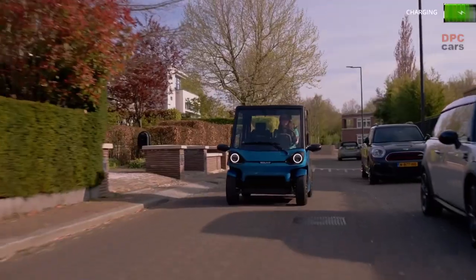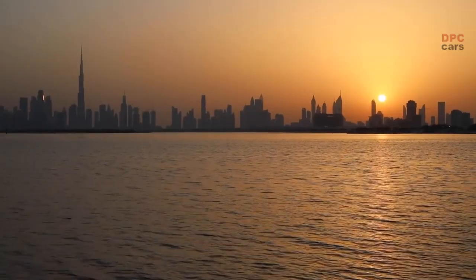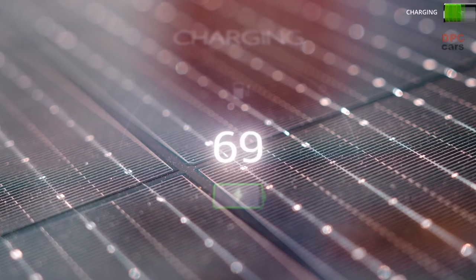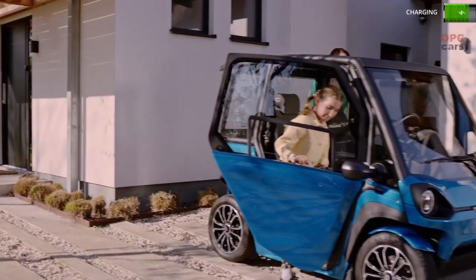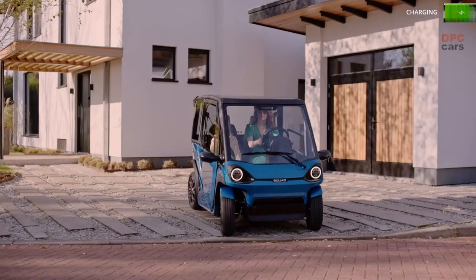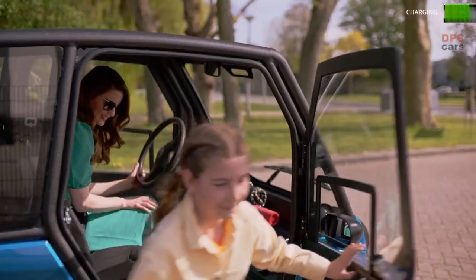Additionally, the Squad car is affordable, with a price tag of $6,250 and the option to pre-order on the Squad Mobility website. Furthermore, the car can be charged by a solar panel integrated into the roof and can get up to 62 miles of range with swappable, portable batteries. It is also designed to be part of a shared vehicle service for easy point A and point B transportation.